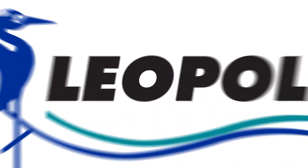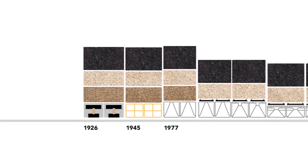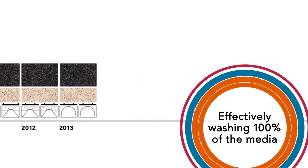The Leopold brand of Xylem has been providing the most efficient water and wastewater treatment filtration systems available since 1922. The Leopold difference? Effectively backwashing 100% of the media.